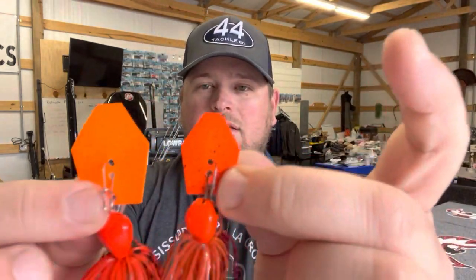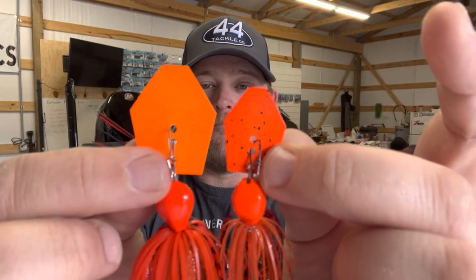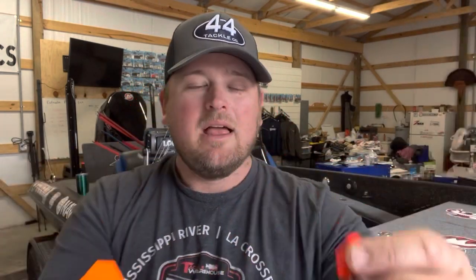Obviously a jackhammer already has a ton of vibration. However, there's one chatterbait that has the most amount of vibration out of any other chatterbait or bladed jig out there, and that is the chatterbait big blade. So this sucker right here — you can see the size difference. I'll compare the two: you've got the regular jackhammer and you've got the big blade. It's a much bigger blade in general.